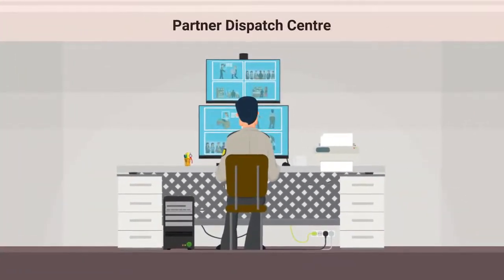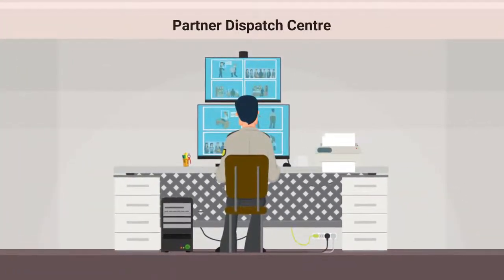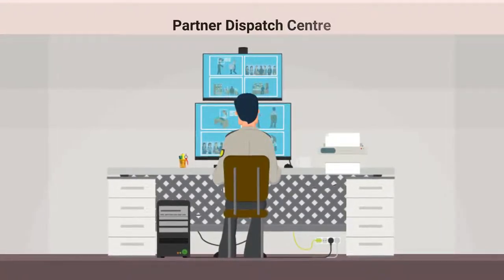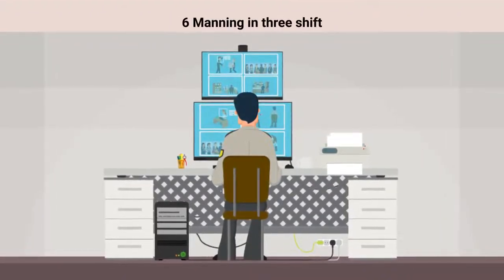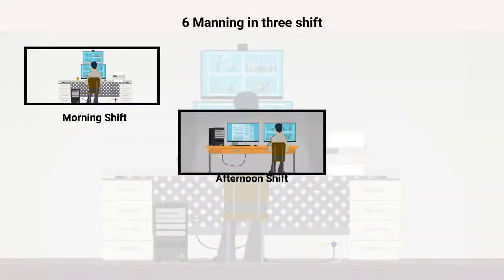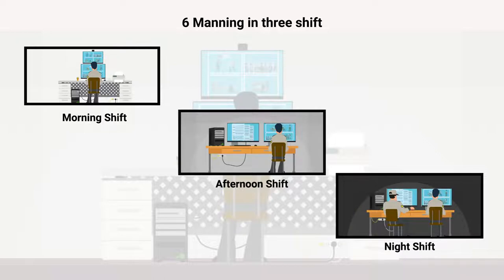The dispatch center has a small office with basic level servers and a router. It is manned by a lean and reliable monitoring team of not more than six people across three shifts: one person in shift 1, one person in shift 2, and two persons in shift 3.